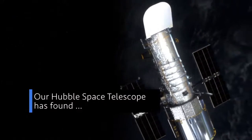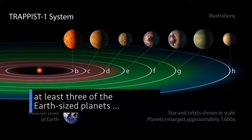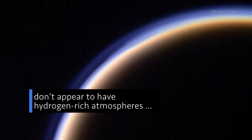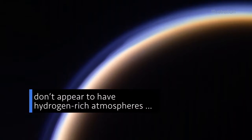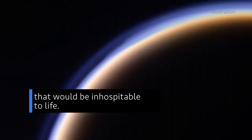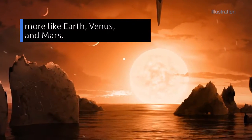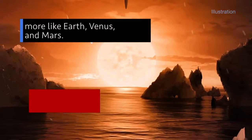Our Hubble Space Telescope has found that at least three of the Earth-sized planets in the habitable zone around the nearby star TRAPPIST-1 do not seem to have puffy hydrogen-rich atmospheres that would make them inhospitable to life. Instead, the results favor the presence of atmospheres more like those of Earth, Venus, and Mars.